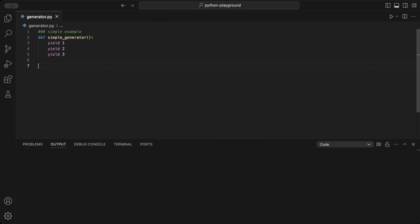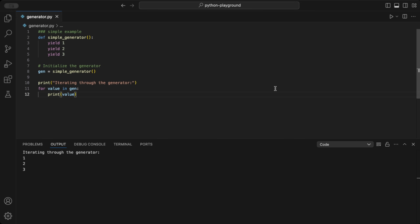On the first call to the generator, it gives back the number 1; on the second call it yields 2, and on the third call it yields 3. After that, the generator is done and won't yield any more values. Each call to the next function resumes the function from where it left off, maintaining its state.